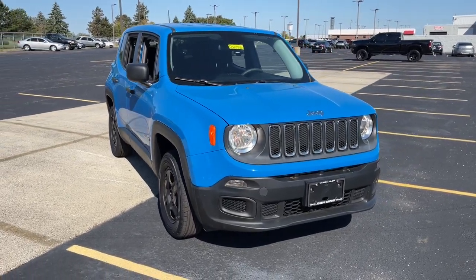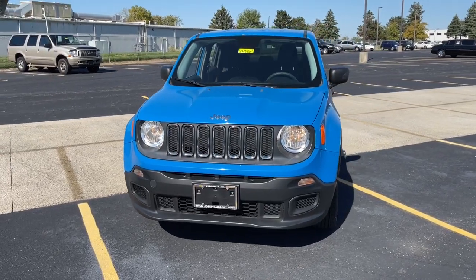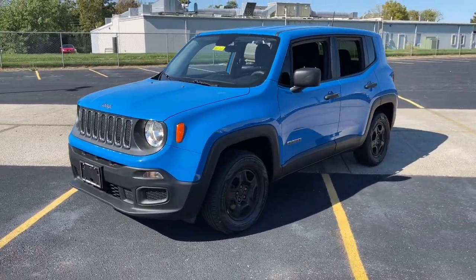Can you see yourself in the 2015 Jeep Renegade? With less than 100,000 miles on the odometer, this vehicle stands out from the rest.